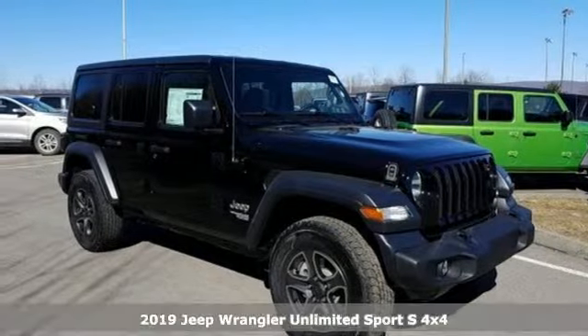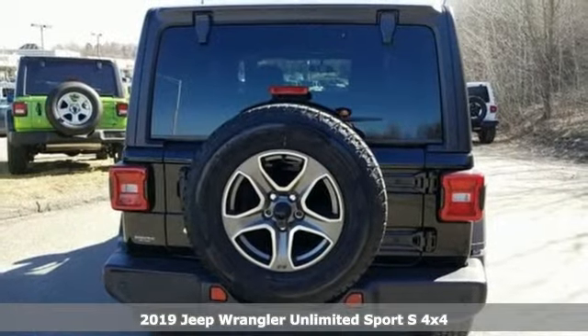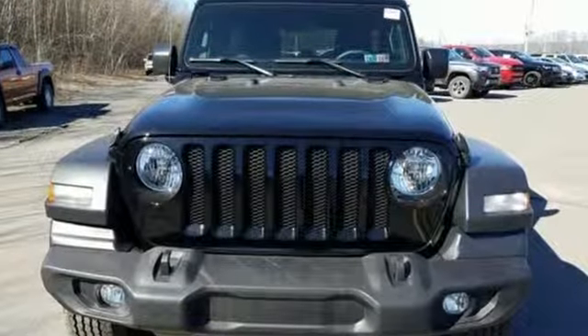It's a new 2019 Jeep Wrangler Unlimited. With four doors and legendary off-road capability, the world opens up to endless possibilities. Plus, it offers an exciting list of features.